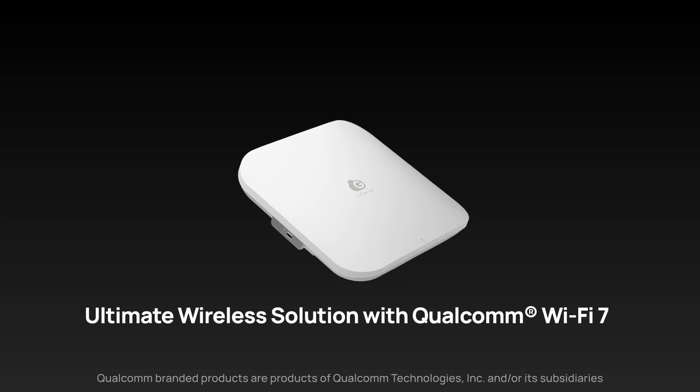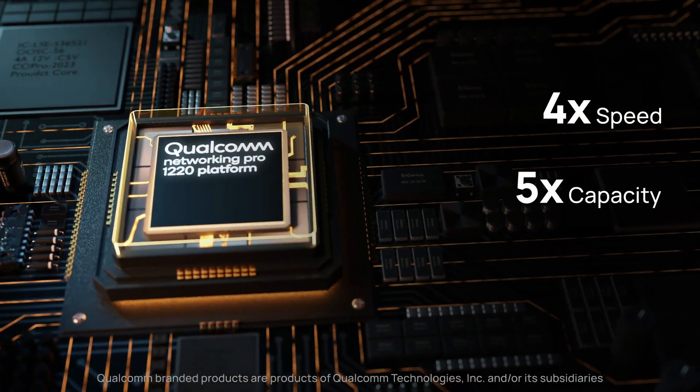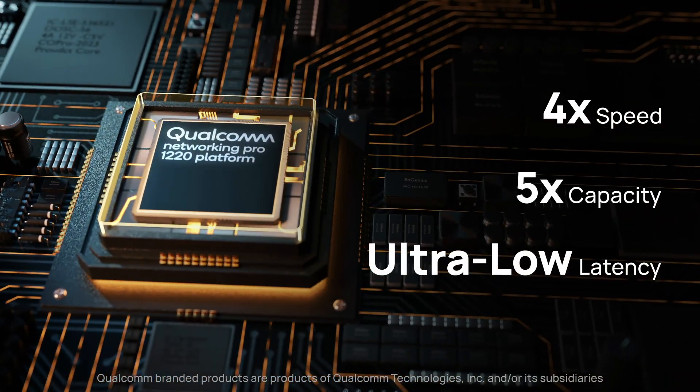Featuring a Qualcomm Wi-Fi 7 networking platform, ECW536 performs 4x speeds, 5x capacity, and ultra-low latency compared with Wi-Fi 6.